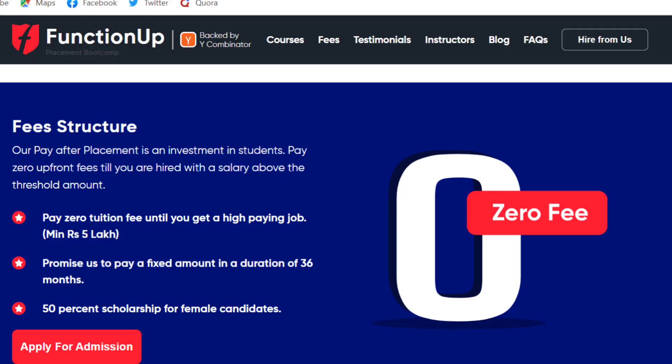The best part is you will get 100% placement assistance and your package can range between 5 LPA to 40 LPA depending on your skills. You will only have to pay once you start earning. Zero registration fee, no hidden charges, no upfront payment — pay once you start earning a minimum package of 5 LPA. They work on an ISA model — Income Sharing Agreement model.